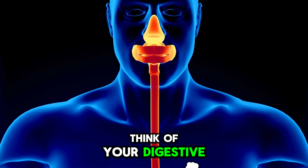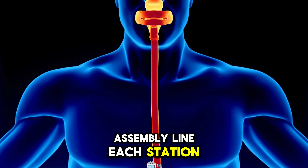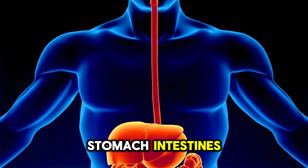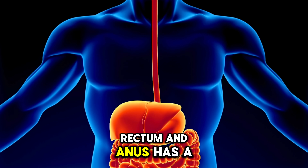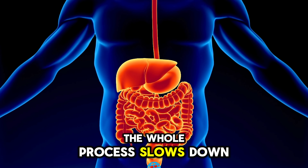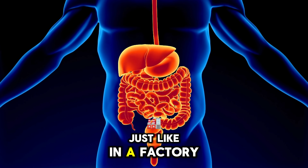Think of your digestive system like a factory assembly line. Each station — the mouth, esophagus, stomach, intestines, rectum, and anus — has a specific job. If one part fails, the whole process slows down or stops, just like in a factory.